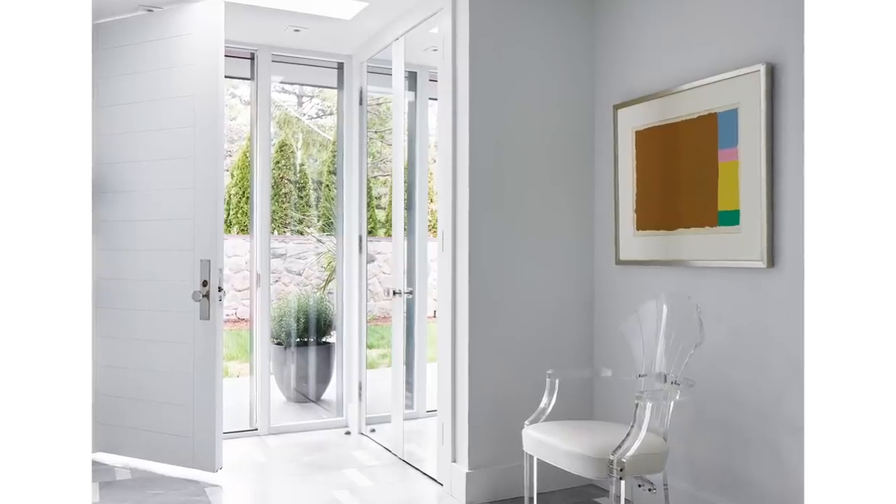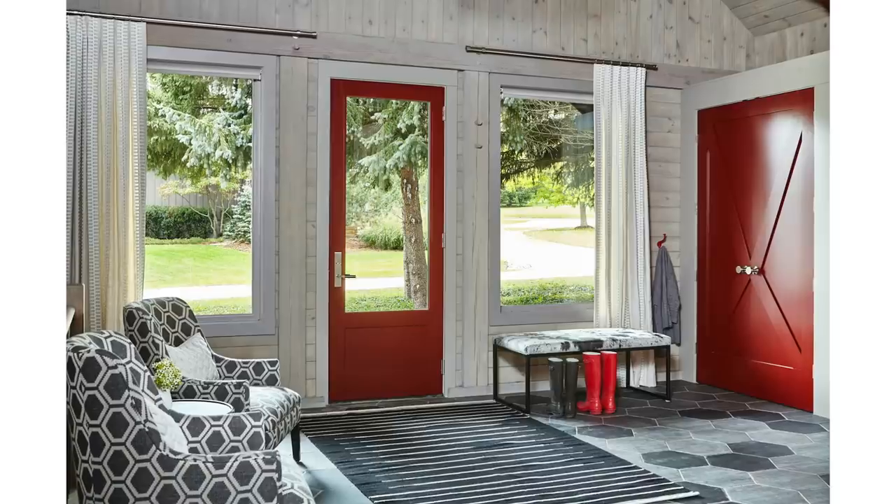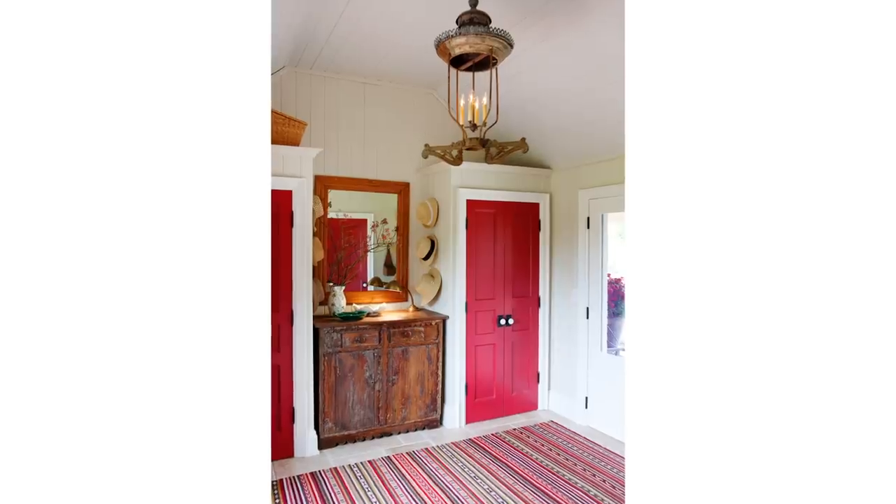It's time for another design lesson. Let's talk about what a mudroom is. Sarah's got all the tips for you to create the perfect mudroom or entryway, and you'll have yourself a mudroom ready to roll out the welcome mat.